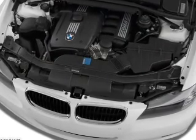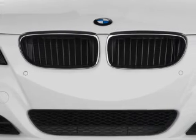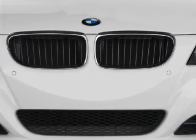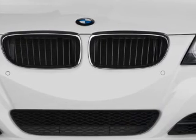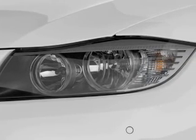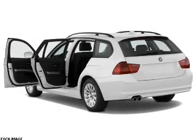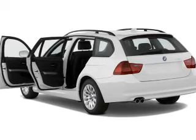Inside you'll find leather seats, heated seats, an auxiliary input, steering wheel controls, automatic climate control, curtain head airbags, front airbags, side airbags, child safety locks, and cruise control.